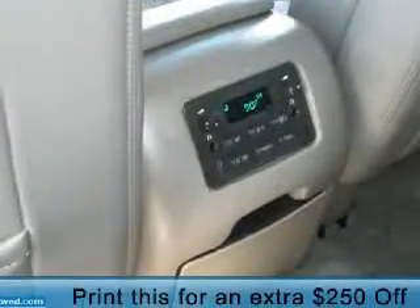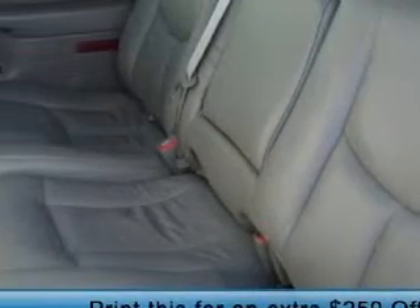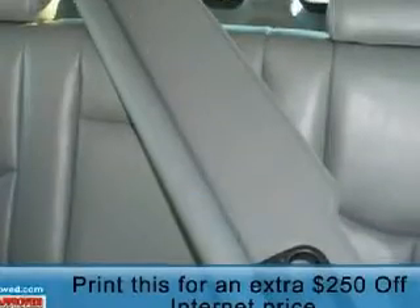This vehicle only has 27,339 miles, and it has been equipped with many options. Please contact our professional sales staff today to schedule a test drive.